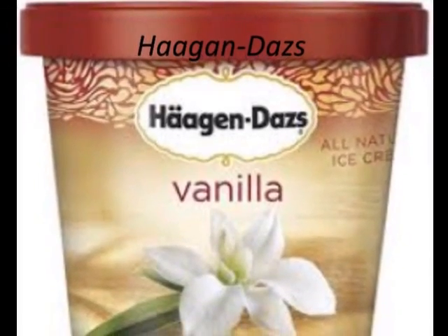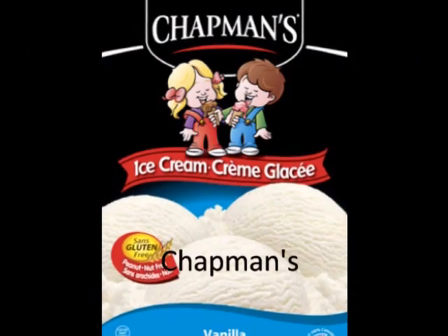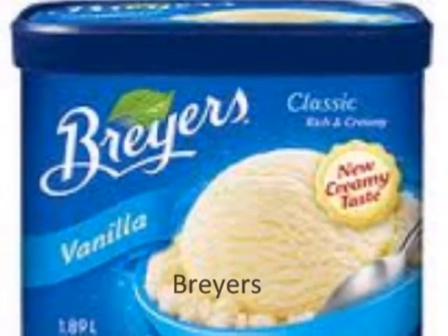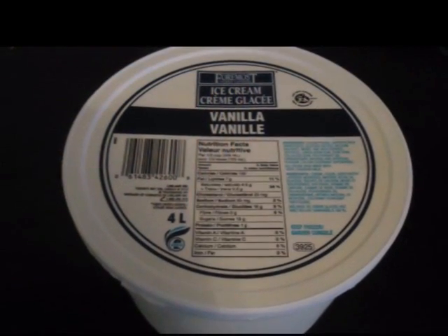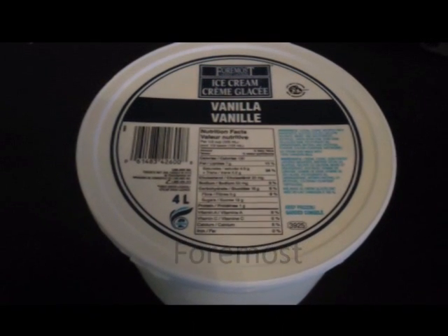The brands of ice cream that I chose are Haagen-Dazs, Chapman's, Breyers, and lastly, Formos Dairy. All of these brands are vanilla so that my results would turn out to be as accurate as possible.